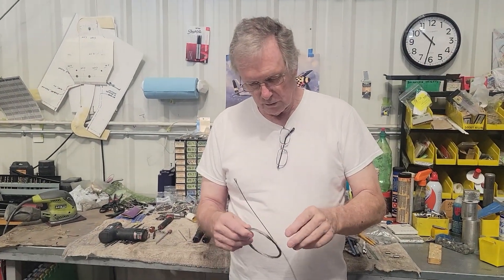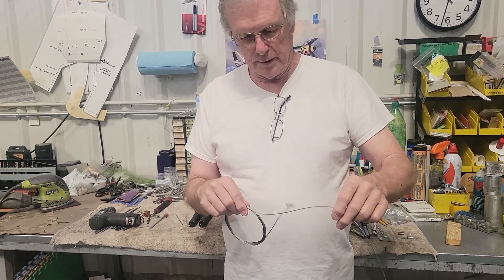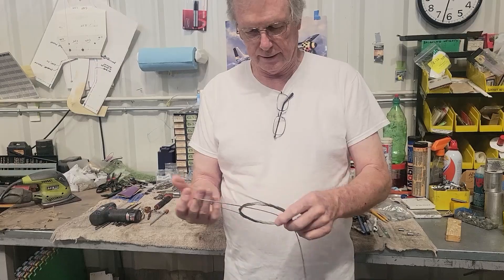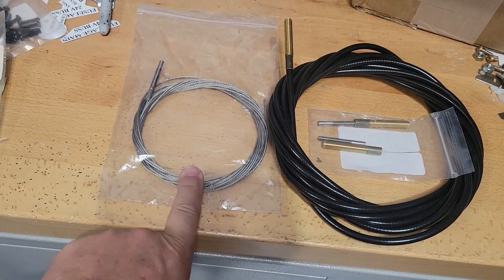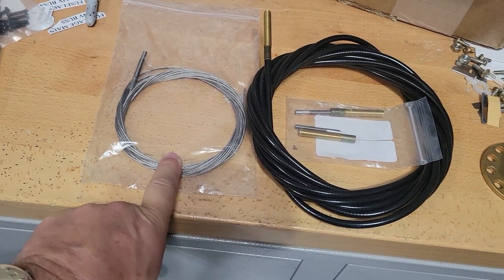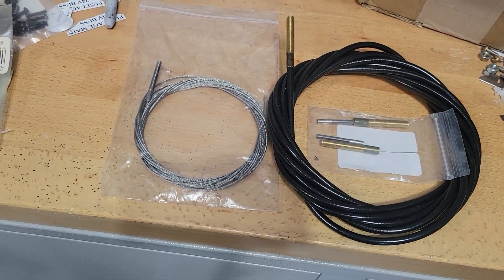Came into the hangar this morning and got some really good news — we got a package. Right now Jan is unwinding the pull cable for the emergency main gear unlock latching that they sent to us. Here's what we got in the mail: we got two sets. Here's the pull cable and the sheath for it, and these are some attaching parts when we get ready to put it in.